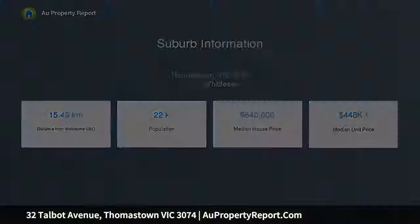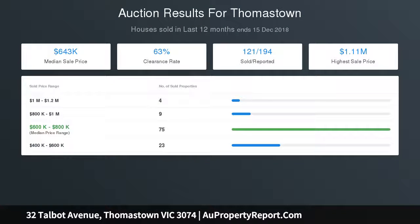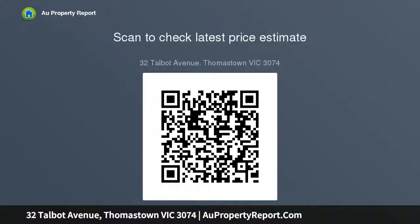Featuring hardwood timber floors, ducted heating, split system air conditioner, quality blinds and window furnishings, terracotta tile roof, lovely covered verandah, side drive to large brick garage with workshop, and beautiful established mature gardens with fruit trees — and so much more on a generous-sized allotment.